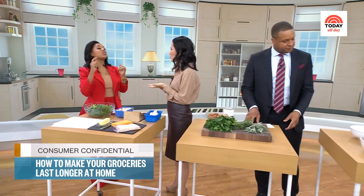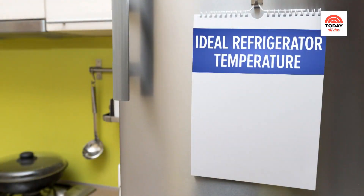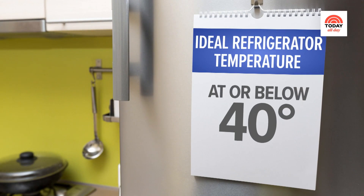The easy thing we can do right now, first of all, check your refrigerators. What are we looking for? First step, you want to check the fridge temp. The USDA says 40 degrees is what they recommend, but a lot of food experts say keep it even lower, between 35 and 38 degrees.